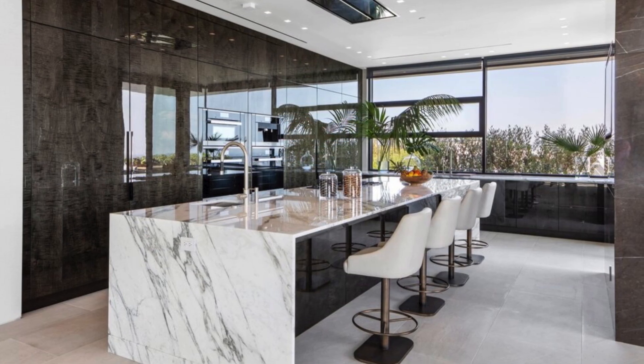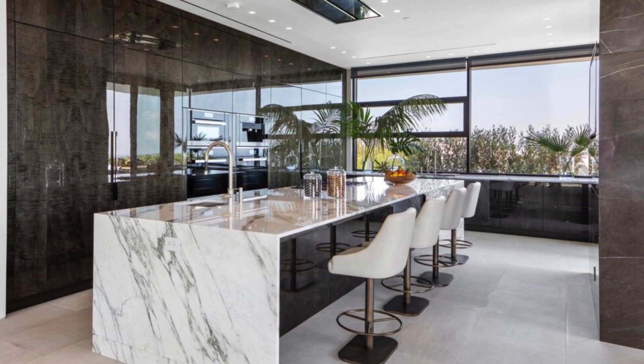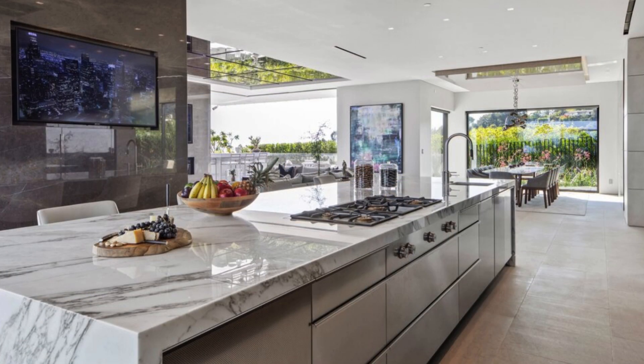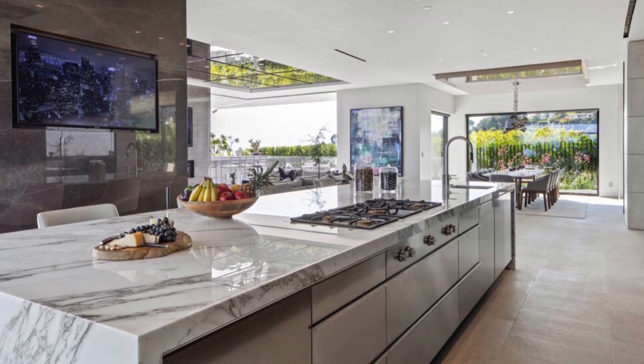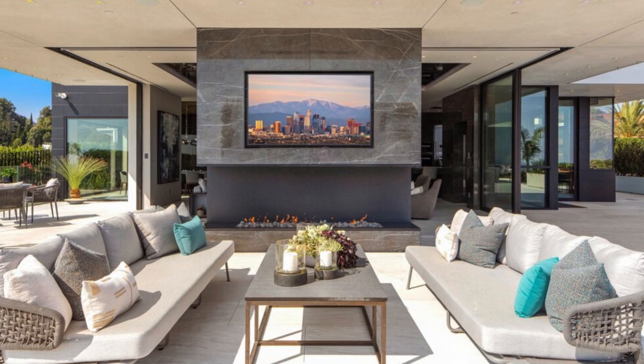The kitchen's focal point is a long island adorned with marble, designed to achieve a waterfall effect with matching veining patterns. Sliding glass walls seamlessly connect the kitchen, family, and dining areas to the patio.